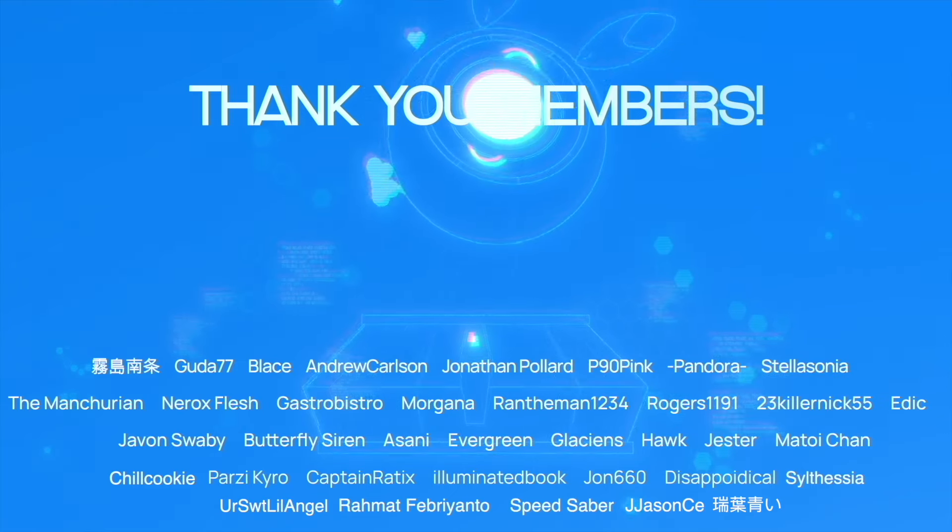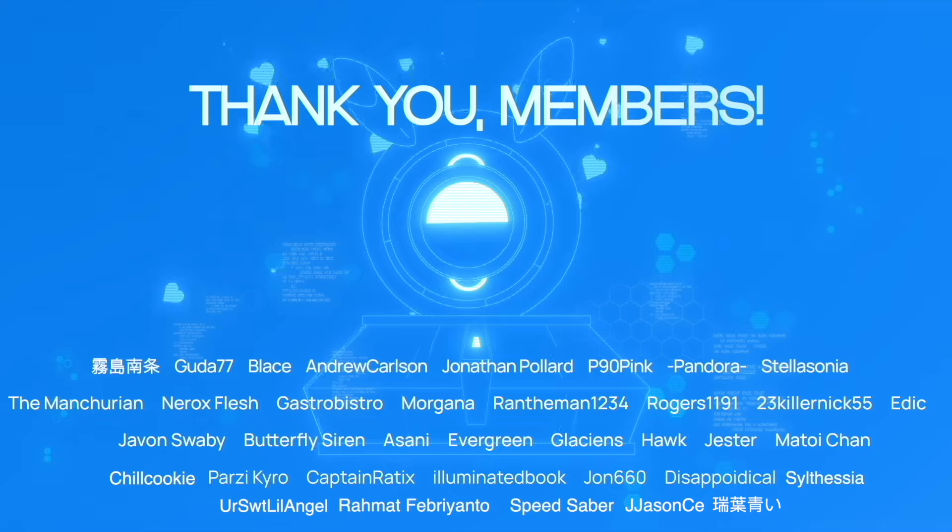Special thanks to all the members for supporting the channel — it really means a lot to me. Thank you again. But yeah, that's all I wanted to cover in today's video. Hopefully you guys enjoyed it — if you did, I would appreciate a like and a subscribe. And I'll see you guys in tomorrow's video.